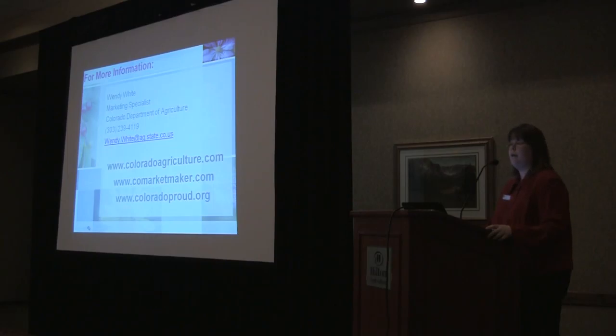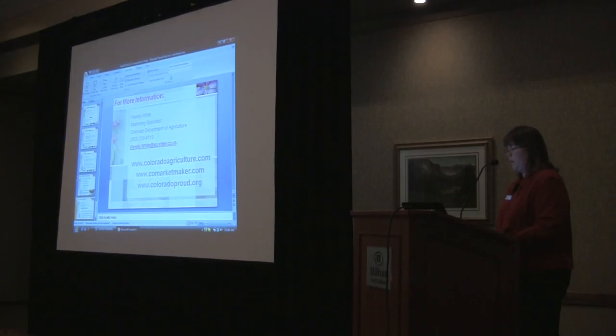Coloradoagriculture.com has a lot of our information — we have recipes there and a crop calendar, and there's a downloadable crop calendar you can use. COMarketMaker.com is where we're going next. And coloradoproud.org — we have all the farmers markets listed there, along with a lot of publications, fact tips, and those kinds of things. So now we are going to go to MarketMaker and I'm going to show you how we can use it.